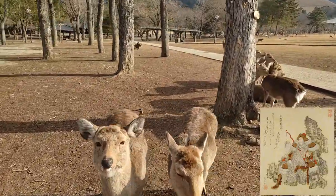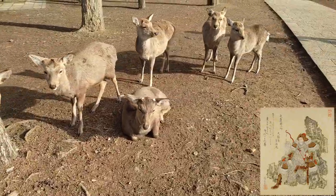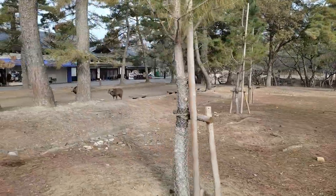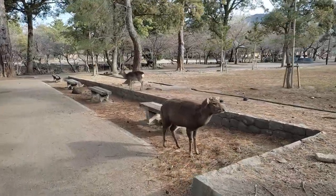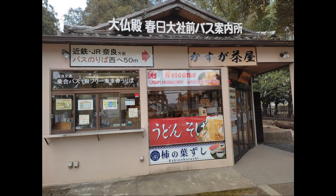According to legend, Takemi Kazuchi, one of the gods enshrined at Kasuga Taisha which is also adjacent to the Nara park, arrived here riding one of them. Therefore, since the foundation of the shrine in the 8th century, they have been considered sacred and protected accordingly in Nara.